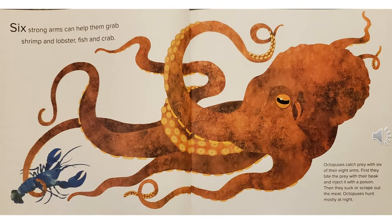Six strong arms can help them grab shrimp and lobster, fish and crab. Octopuses catch prey with six of their eight arms. First, they bite the prey with their beak and inject it with a poison. Then they suck or scrape out the meat. Octopuses hunt mostly at night.